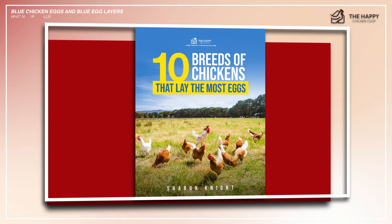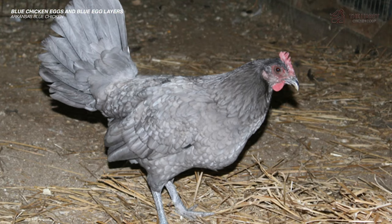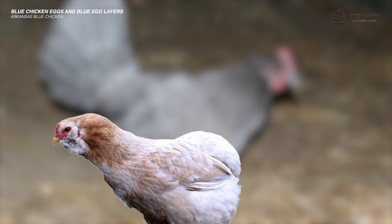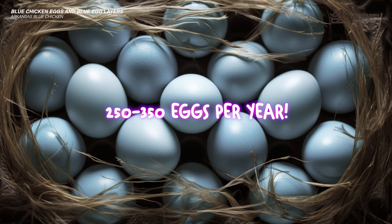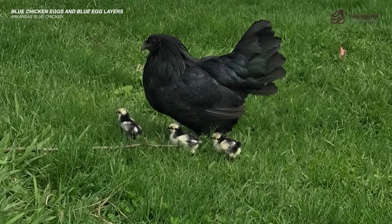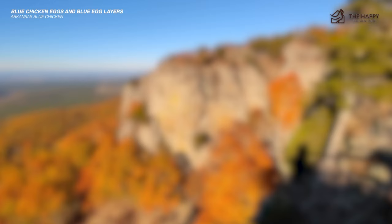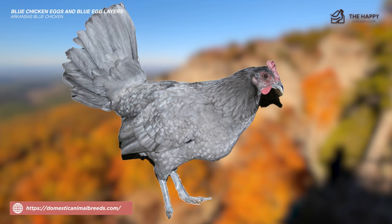Number seven is the Arkansas Blue Chicken — an experimental breed possibly created by Dr. Keith Bromwell at the University of Arkansas. The bird is apparently a cross between an Araucana and a commercial strain of White Leghorn. It is an exceptional layer of around 250 to 350 eggs per year. The appearance is close to a Sumatra hen, with a clean face, pea comb, and yellow skin and legs. Those who have owned them found them pretty flighty and not at all friendly to humans.